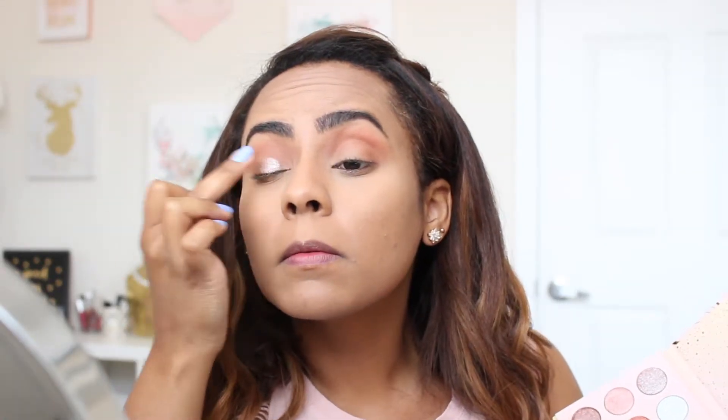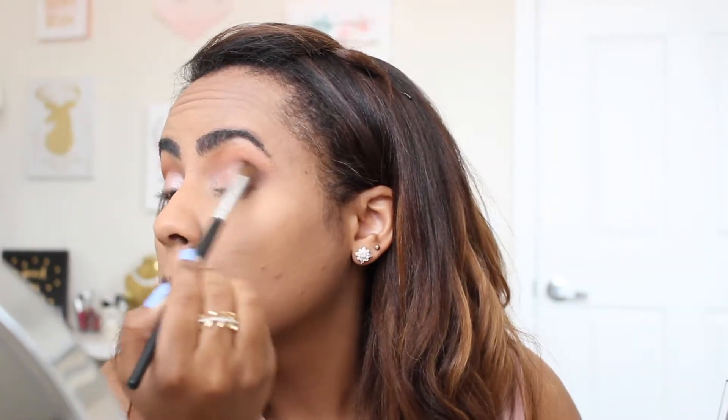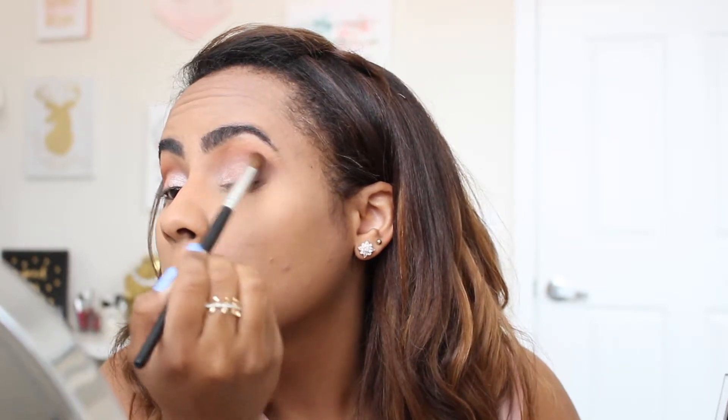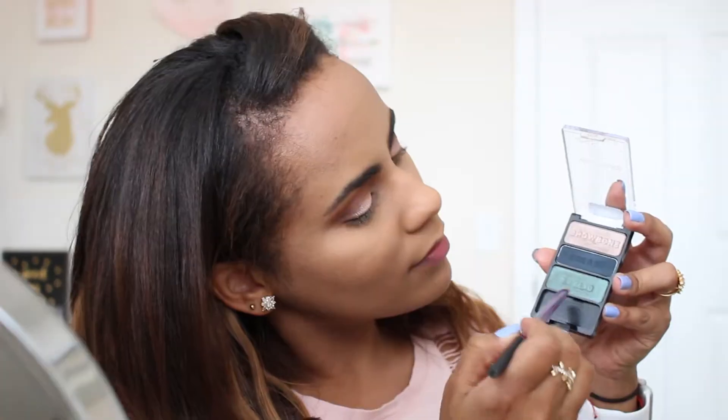This is a ColourPop Golden State of Mind eyeshadow palette — I only use that one color, there's like a peachy tone called 'Unsupervised.' This is the first time I used it; I received it in my BoxyCharm — I actually exchanged it from another BoxyCharm product I received, but I love it. It's a really really nice eyeshadow palette and very different from what I already own.